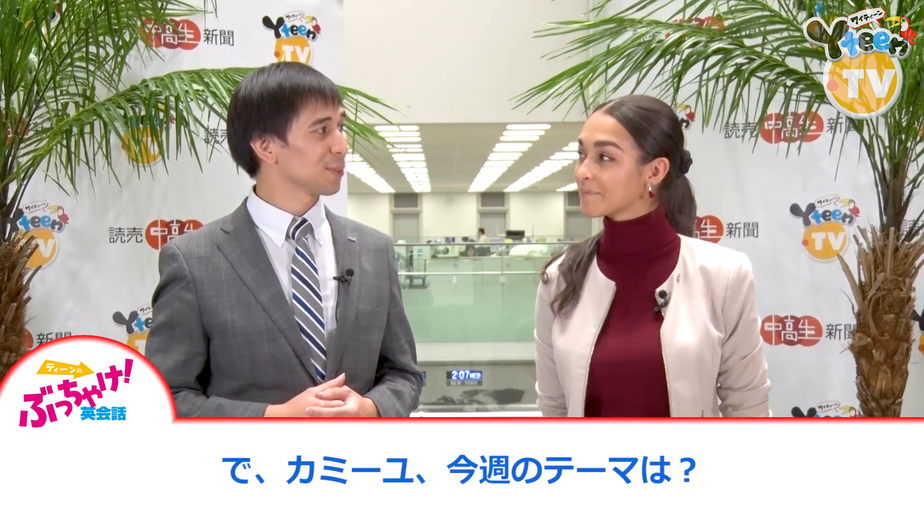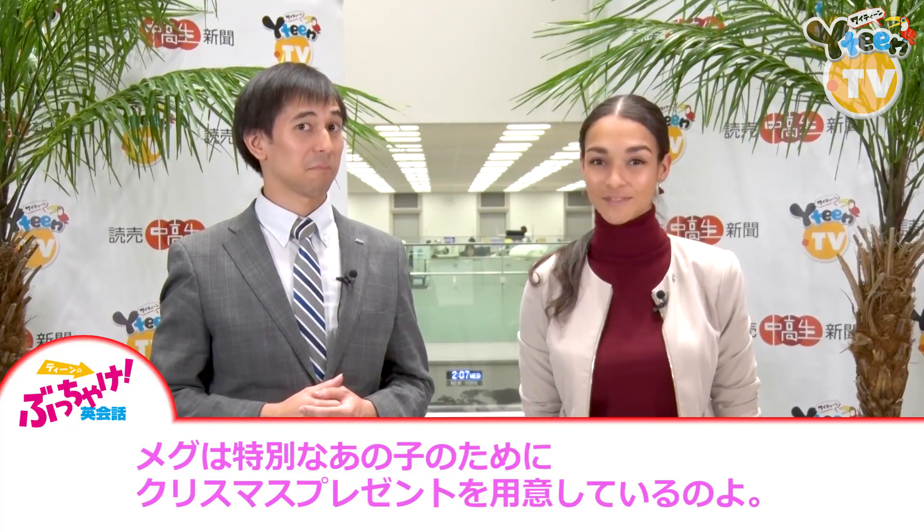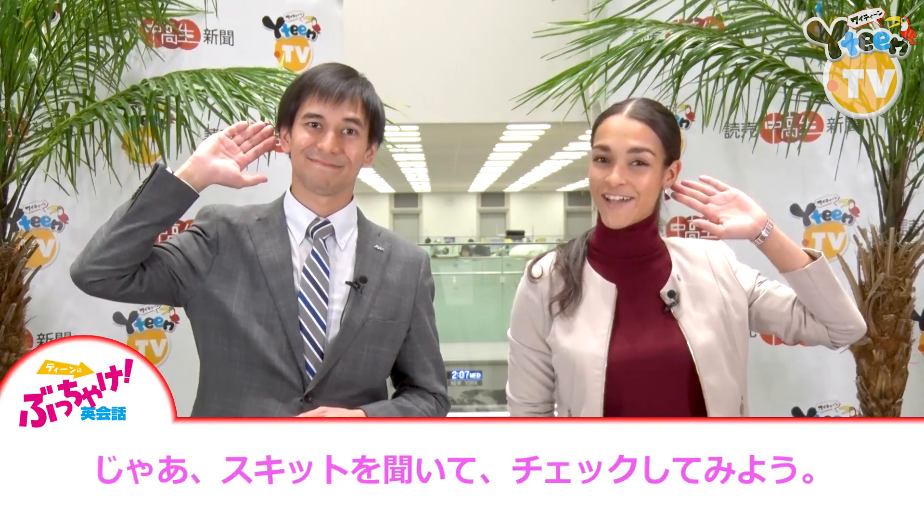So Camille, what's this week's issue about? Meg has a Christmas present for a special someone. I wonder who it is? Well, let's listen and find out.